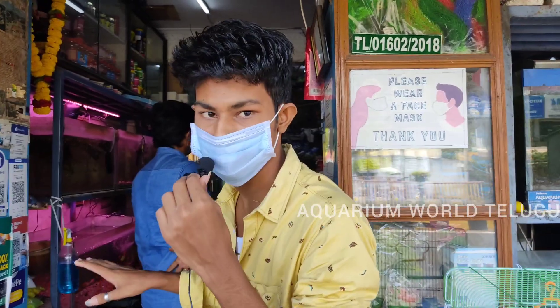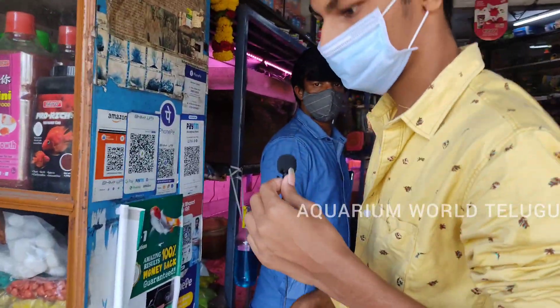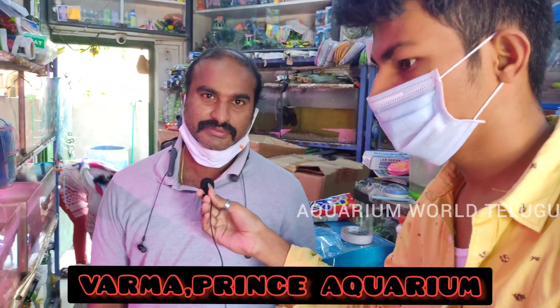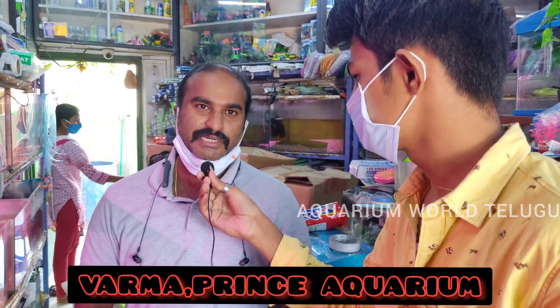This is the shop. What's your name? My name is Verma. My shop name is Prince Equarium.